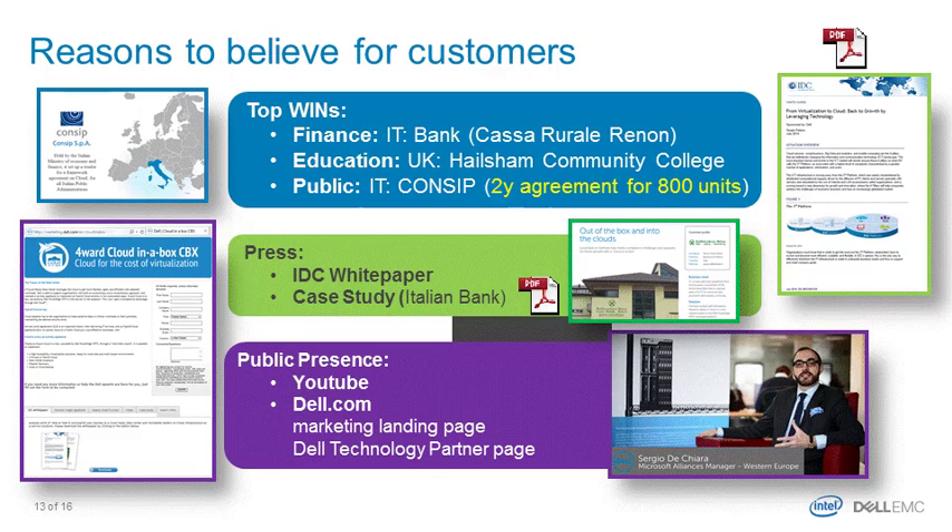This may sound too good to be true, but we want to demonstrate it's actually true and being adopted broadly. We're reporting wins from EMEA, with others soon to follow in the United States. We have an IDC white paper describing the appliance and use cases, a public-facing website where customers can get more information, public collaterals on YouTube showing all the wizards and how deployment works, and wins across segments from finance to education to public markets.